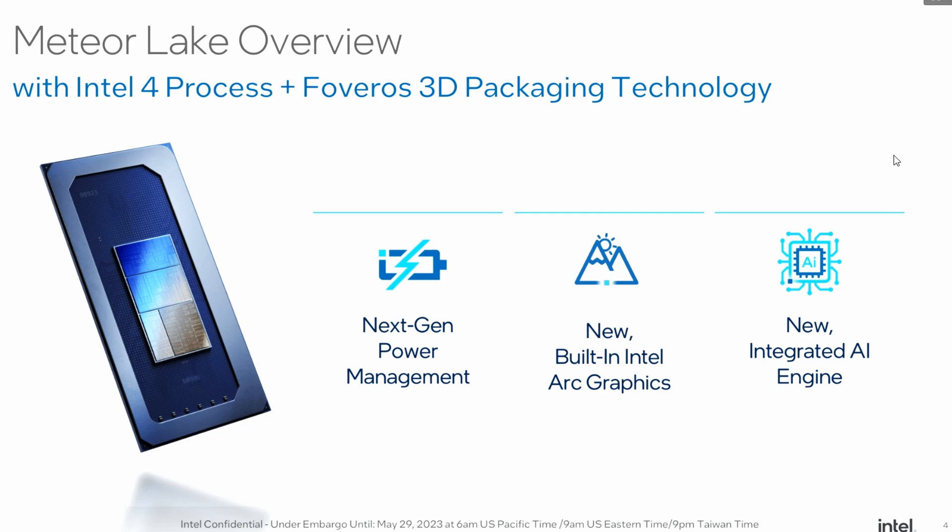Looking at Intel's Meteor Lake overview: they have next-gen power management features, new built-in Intel Arc graphics — confirming that Intel Arc iGPUs will be integrated into the processor — and a new integrated AI engine that they were showcasing.